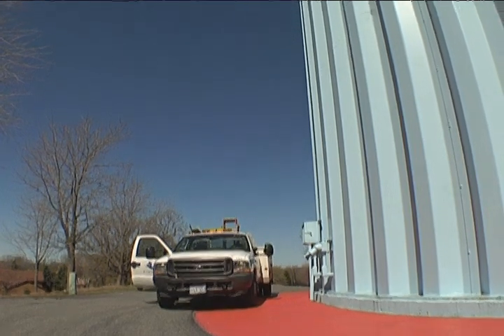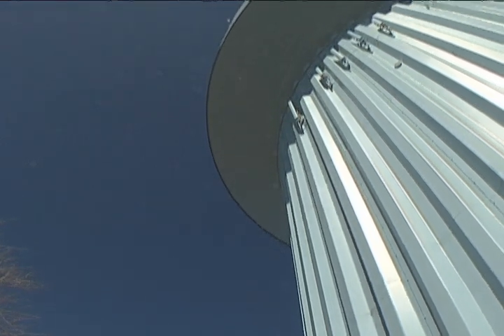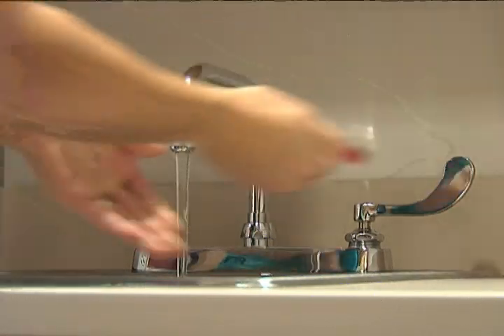And if you've ever wondered why they're built so high, it's all about gravity. The pressure at any given point in the distribution system is a function of the difference in elevation of the water in the storage tank and the point at which you're using it. So the closer your elevation is to the top of the tank, the lower the water pressure. The farther down you are from the elevation in the tank, the higher the water pressure.